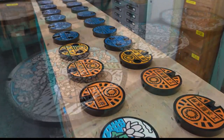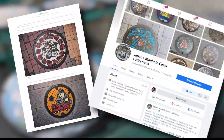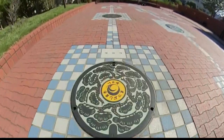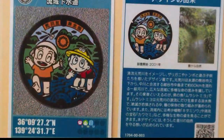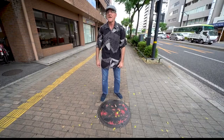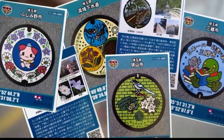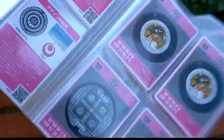The end result is a national obsession — websites, Facebook pages, even a manholer convention. And this water circulation center showcases dozens of manholes. And did we mention the trading cards? Fans collect them, but to get them all, you have to visit each municipality.